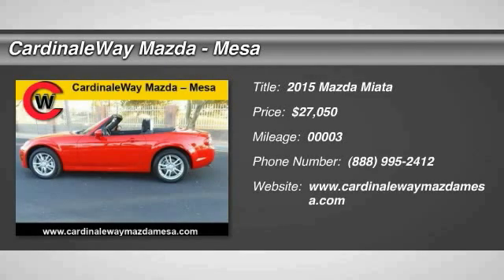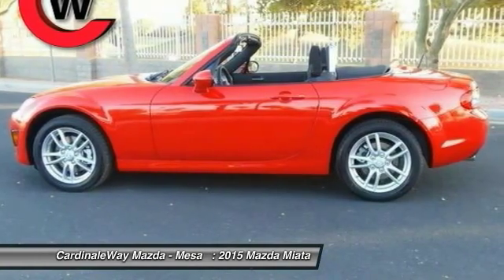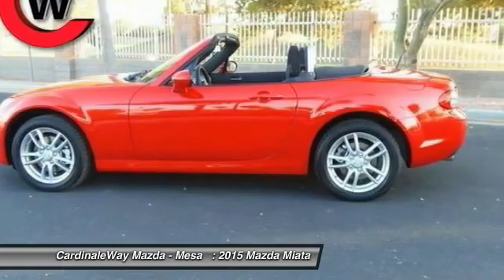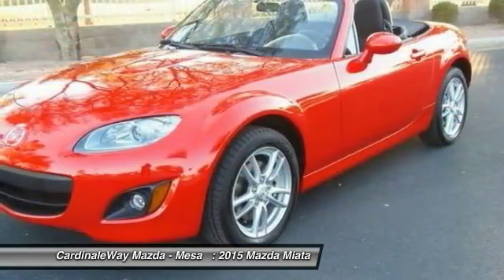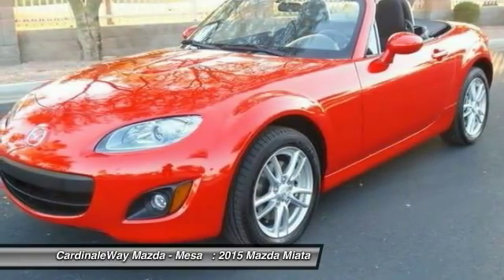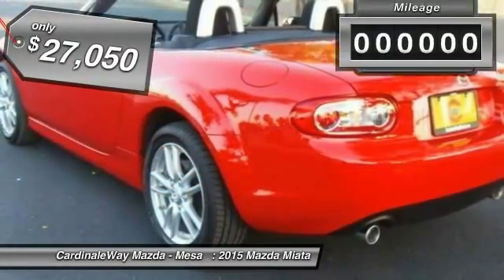The 2015 Miata — this front-engine, two-seat, rear-wheel drive, lightweight roadster from Mazda was introduced as a modern version of the 1960s roadsters from Italy and Britain. Although filled with modern amenities and safety equipment, the Miata is a great two-seater for cruising around town or on a fun road trip, just like its overseas counterparts, and is priced below $30,000.